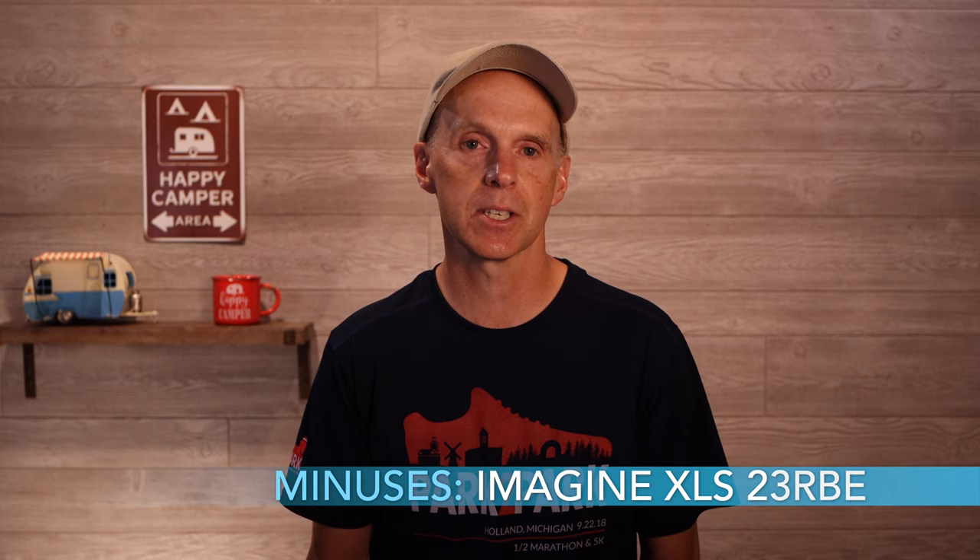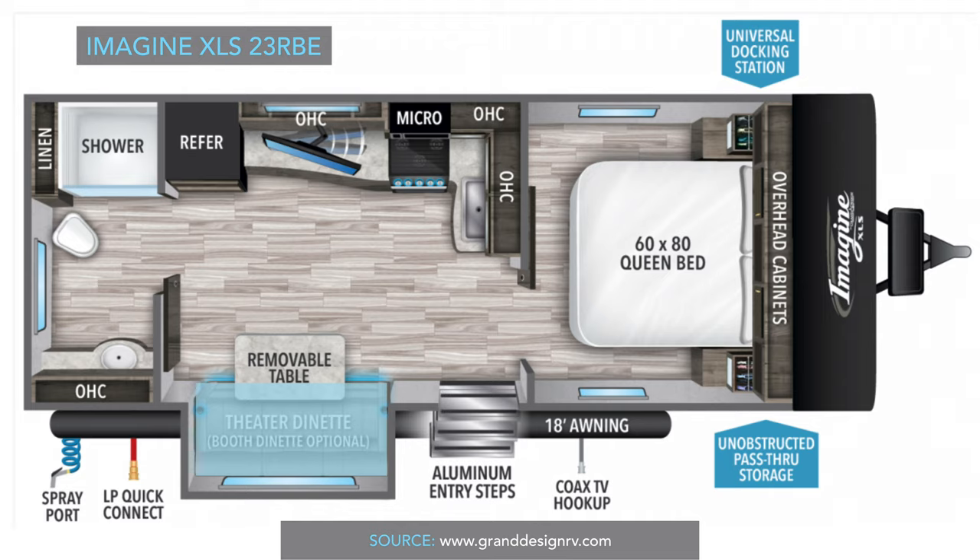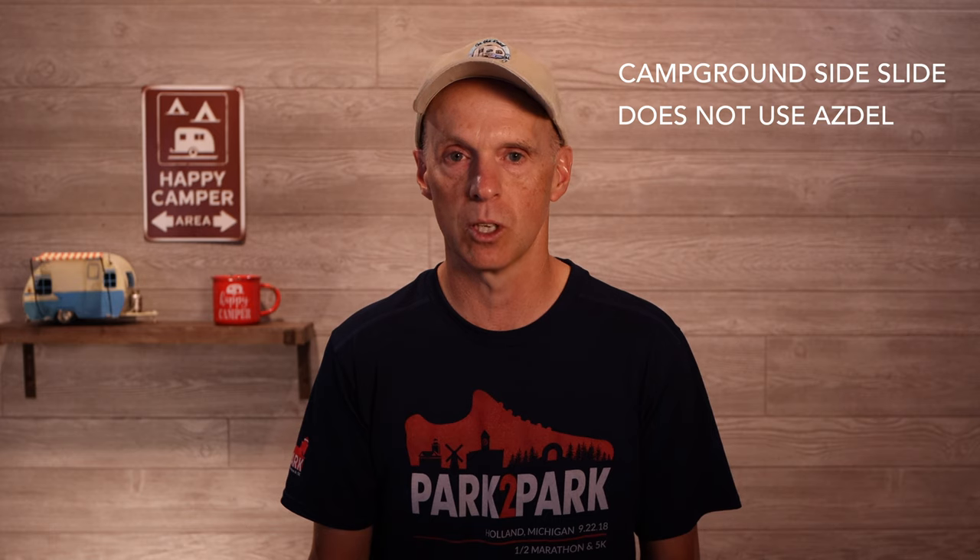A couple of minuses on the Grand Design: the slide-out is on the campground side, which I think is a bit strange. And from a structural perspective, the Grand Design does not use Asdell in the walls, which is worth noting.